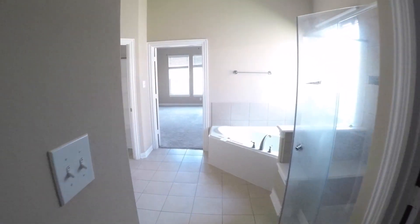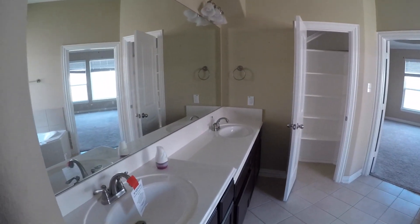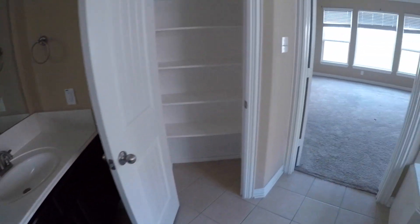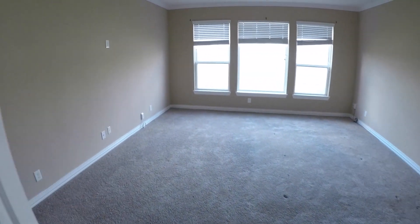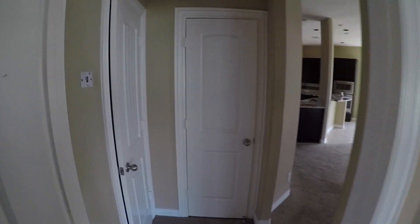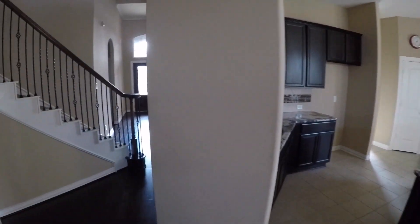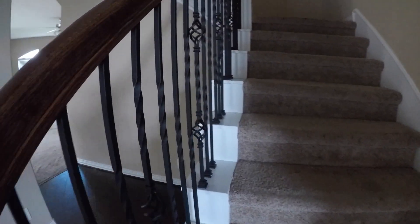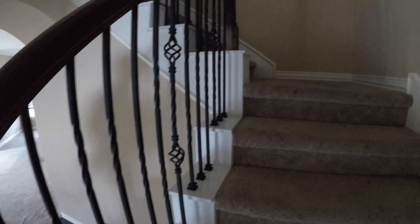Continuing through the master bath, the dual vanity has a little bit of a higher vanity on one side and then it steps down to the other — that's nice to have dual vanities in the master. Around the corner here we have a little coat closet and a little storage closet underneath the staircase if you wanted to store some things in a more climate controlled area. We'll make our way upstairs to the additional bedrooms. This is a very pretty staircase — I like the metal balusters. You're probably going to want to change the carpeting.